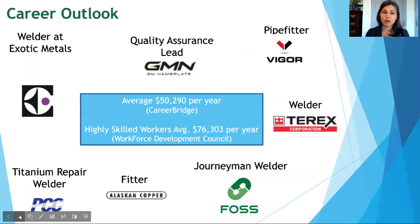These are some of the places our students have gone on to work. Average salary information is also provided — average salaries reflect about a five to seven year outlook. In the Puget Sound area, that's about $50,000 per year. If you're a highly skilled worker — better than average — you can expect to earn around $76,000 per year in the Puget Sound area.